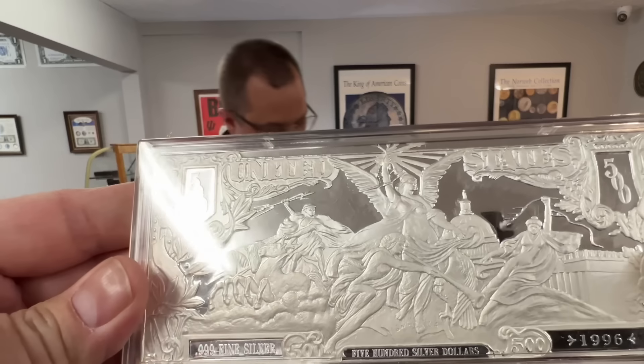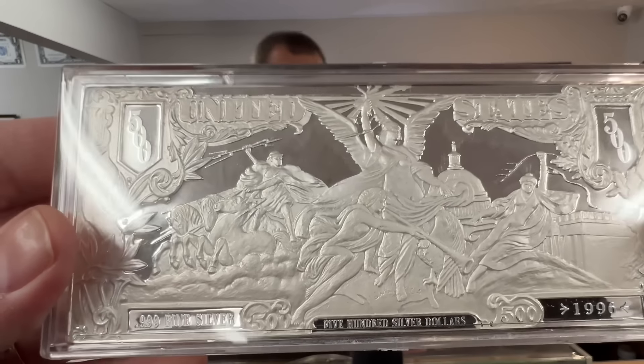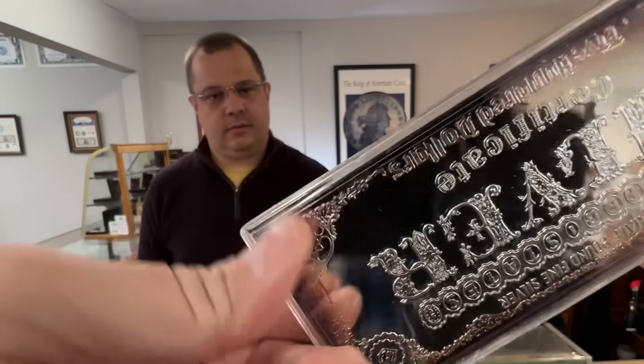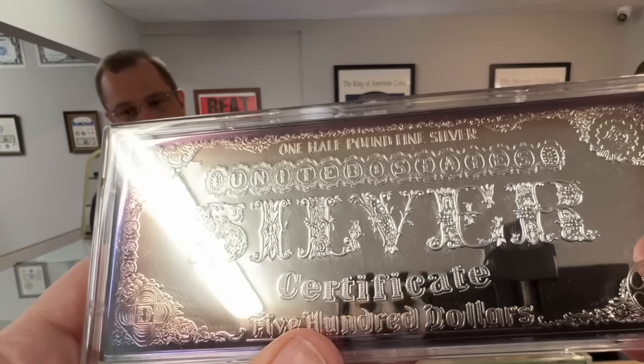Look at that — that's beautiful. 1996. Look at that, that's wild. Silver certificate — $500. Very cool.